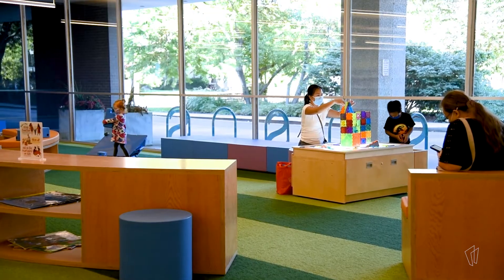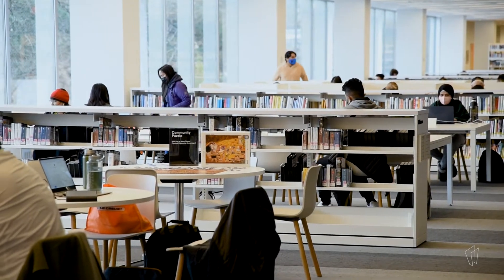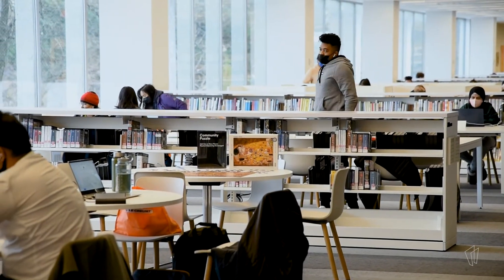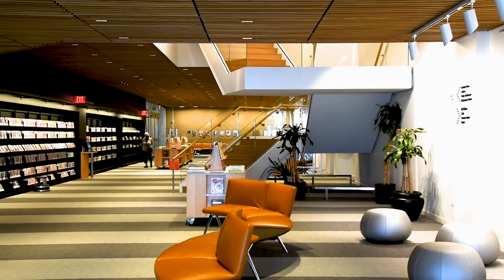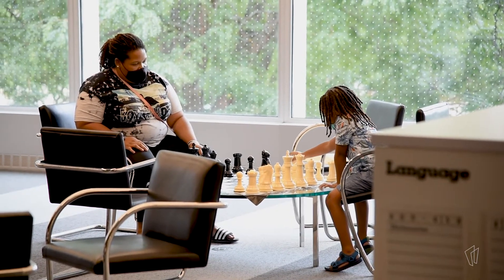So we tried to position a lot of the furniture near the courtyards, near the windows on the second floor, giving you different views. There is some furniture in a more interior space, but we also tried to put as much as possible where you can get some natural light or enjoy a view of the outdoors while you're sitting and relaxing.